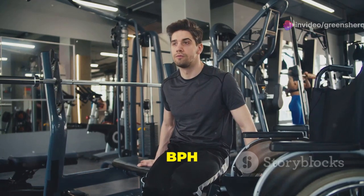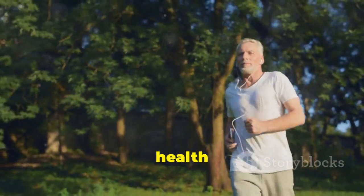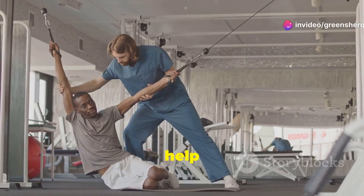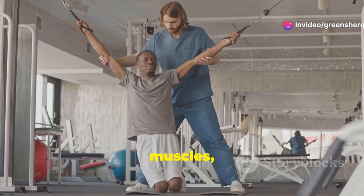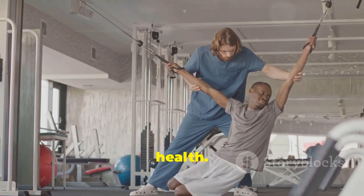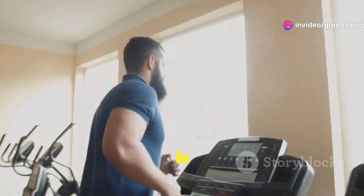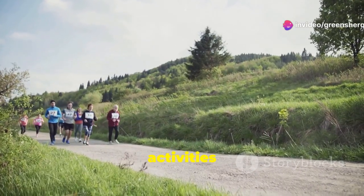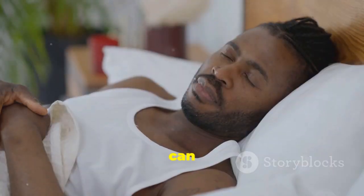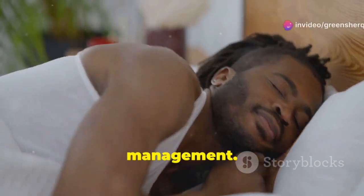Regular physical activity is not only beneficial for overall health, but can also play a role in managing BPH symptoms. Exercise can help improve blood flow, strengthen pelvic floor muscles, and promote weight management, all of which can have positive effects on prostate health. Engaging in moderate-intensity exercise for at least 30 minutes most days of the week is generally recommended. This can include activities such as brisk walking, swimming, cycling, or jogging. Exercise can also help reduce stress and improve sleep quality, which can further contribute to better BPH management.